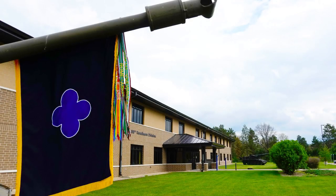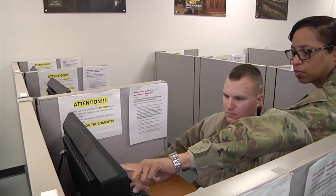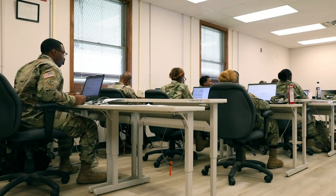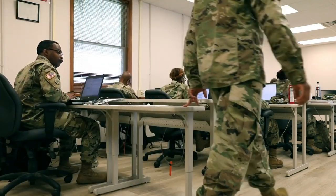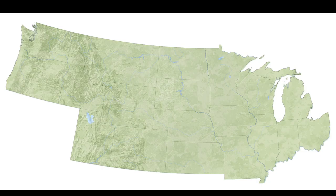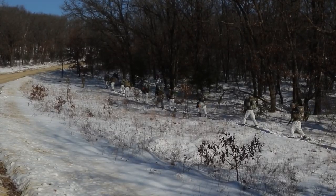The 88th Readiness Division. The 88th RD provides best-in-class services that enable mission readiness for supported commands in a 19-state region. As the largest of the four RDs in the Army Reserve in terms of the number of states supported, the 88th RD's area of operation runs from Ohio west to Oregon and Washington State.